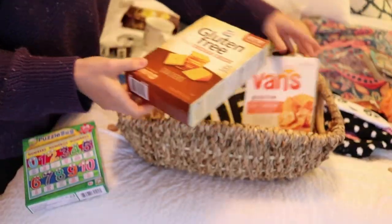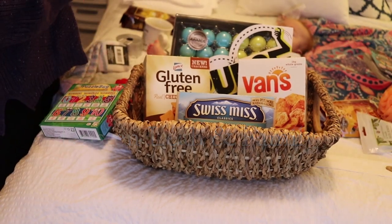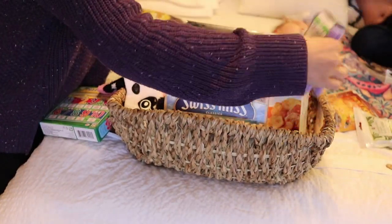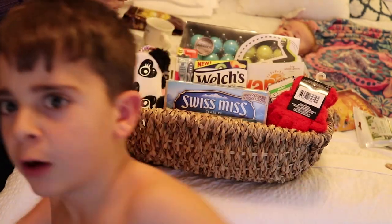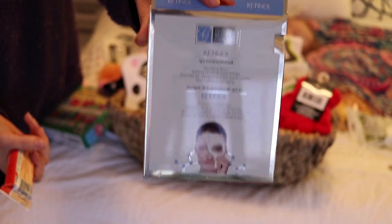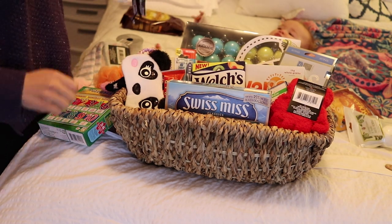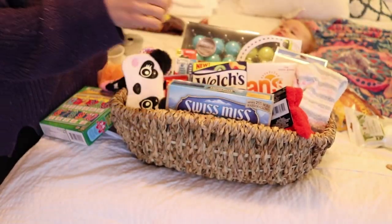Hey guys, welcome back to my channel. My name is Kristen and today I'm doing a little video on a basket that I put together for my guests coming for the holidays. I'm hosting Thanksgiving this year and my best friend and her family — she's got three kids and her husband — are coming to stay with me. I wanted to do something special for them, leave it on their bed so they feel welcome and at home when they get to my house.